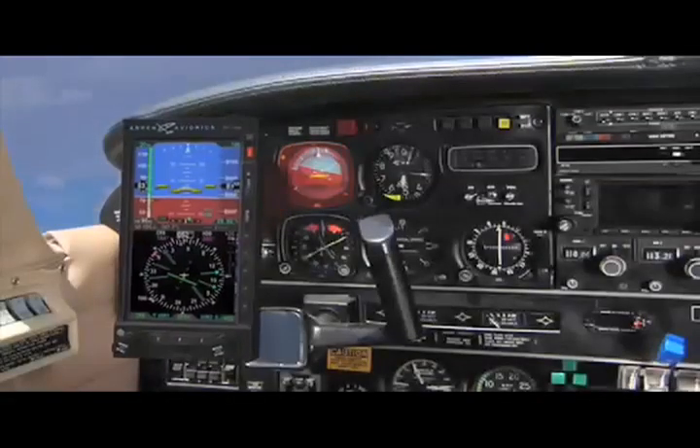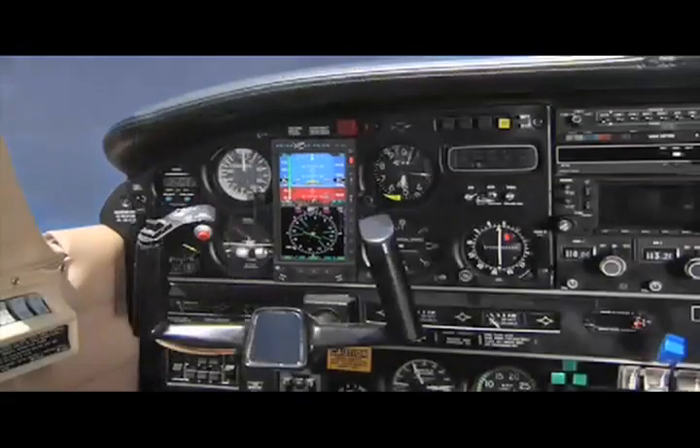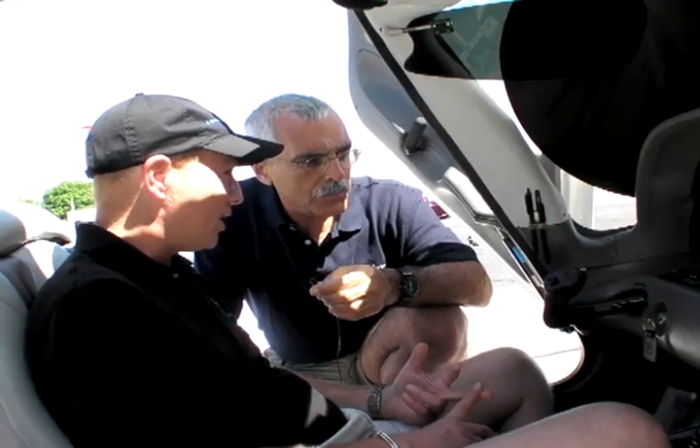It also has a lot of additional built-in functions including GPS steering, altitude alerting, and more. It's designed to slide directly into the holes vacated by the attitude indicator and directional gyro or HSI you removed.